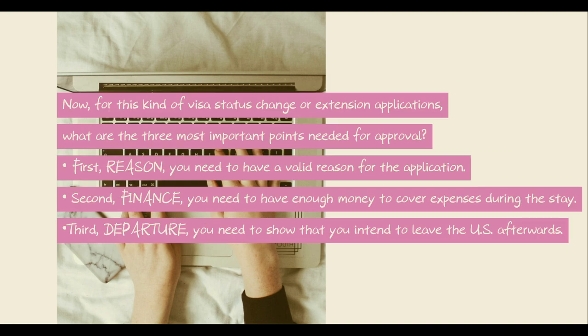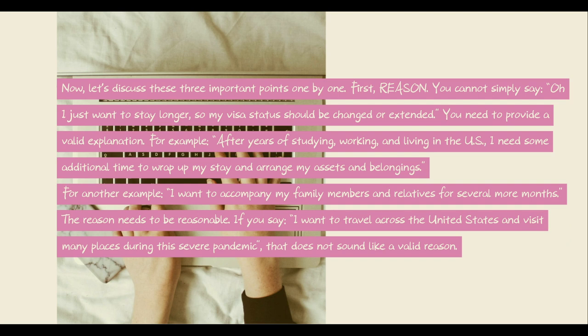Now, for this kind of visa change or extension application, what are the three most important points needed for approval? First, reason — you need to have a valid reason for your application. Second, finance — you need to have enough money to cover expenses during this stay. Third, departure — you need to show that you intend to leave the U.S. afterwards. Now let's discuss these three points one by one.